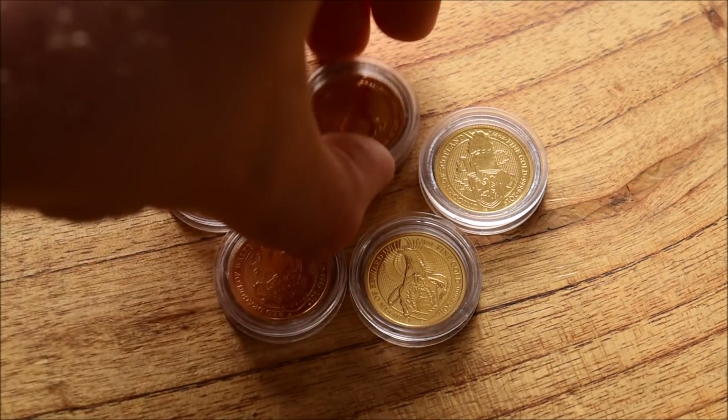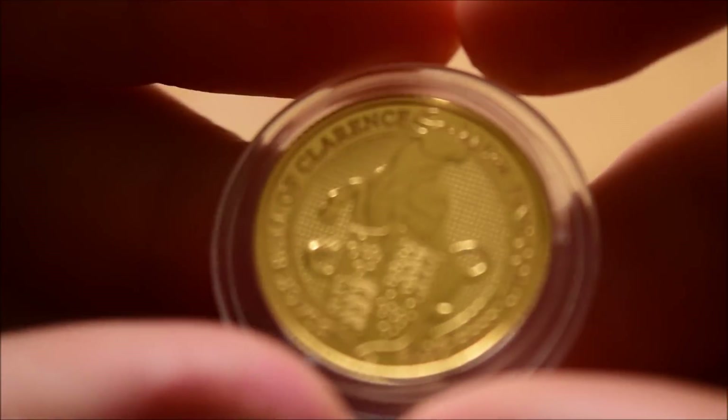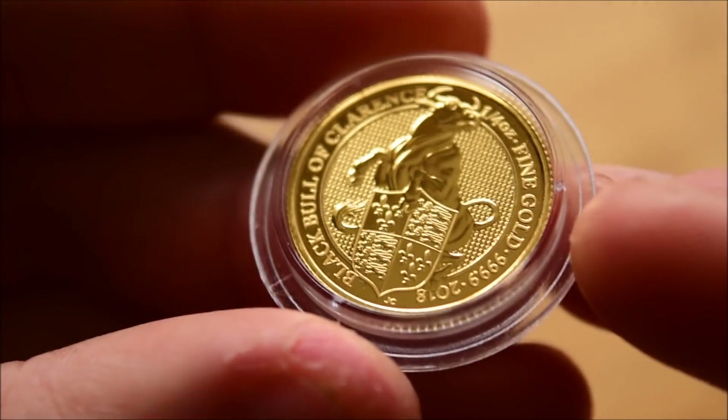Let's get back to the subject at hand, which is the Bull of Clarence. The coin we're going to have a look at today is the quarter-ounce gold bullion version. I have ordered the proof versions of these — they haven't arrived yet, but when they do, I'll share those with you as well.